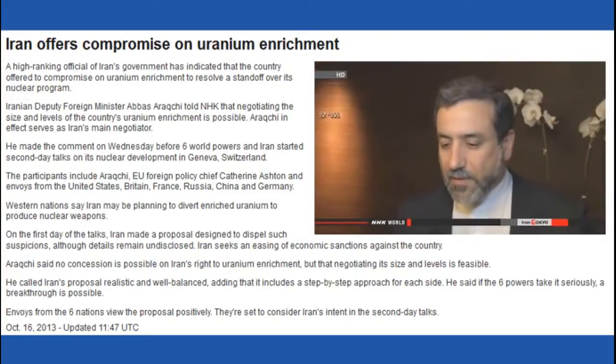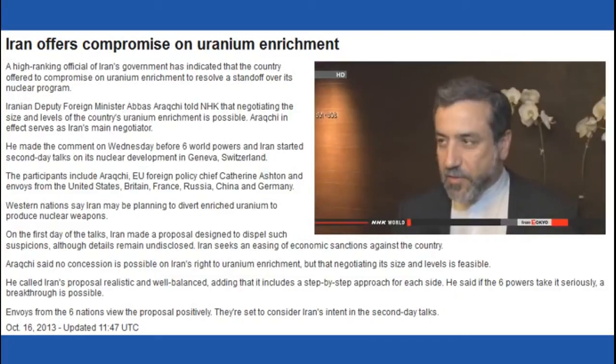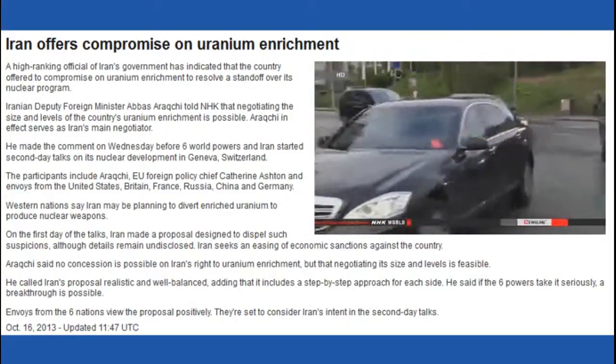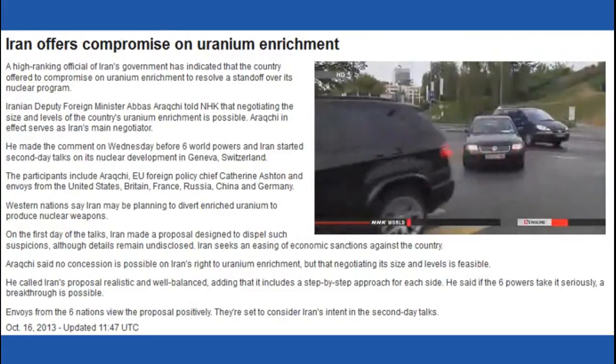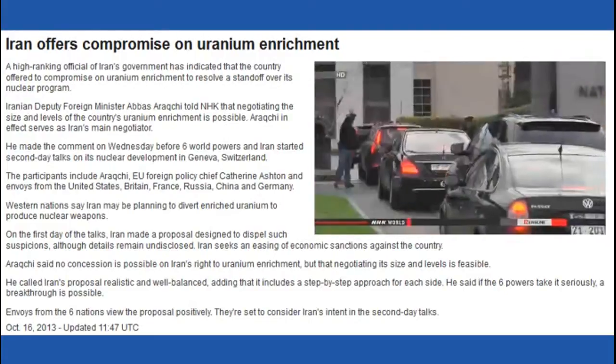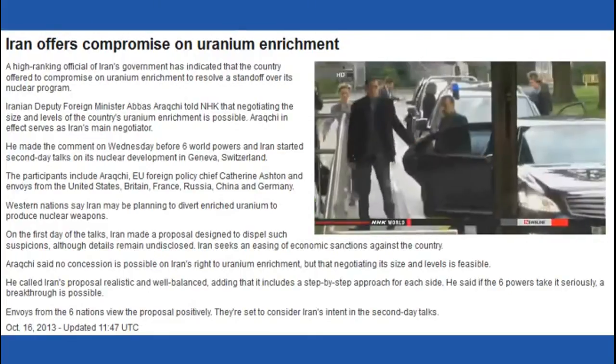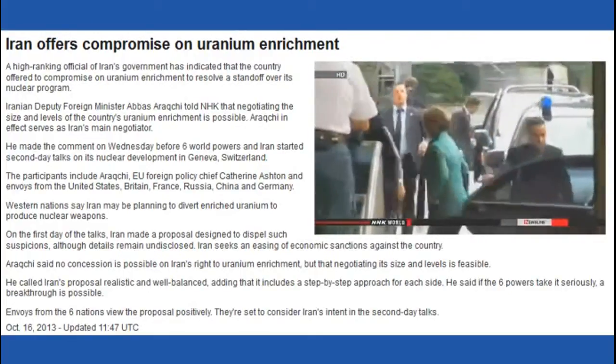Deputy Foreign Minister Abbas Araqchi spoke to NHK before Wednesday's meeting in Geneva. He said the proposal the Iranians presented a day earlier spells out a step-by-step approach for each side, calling it realistic and well-balanced. He argued a breakthrough is possible if the six powers take it seriously. Western negotiators include EU foreign policy chief Catherine Ashton and envoys from the US, Britain, France, Russia, China, and Germany. They praised the Iranian proposal, but no details have been released.